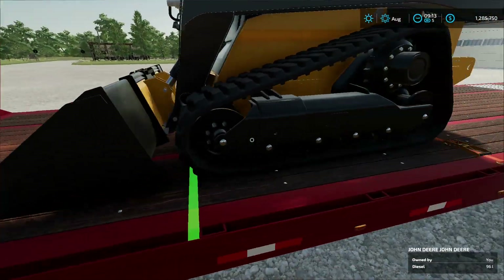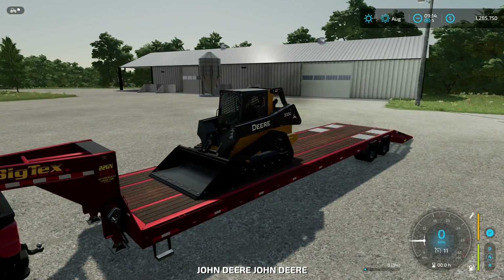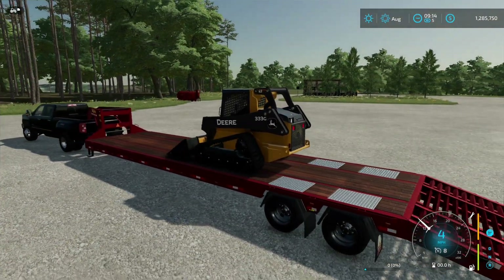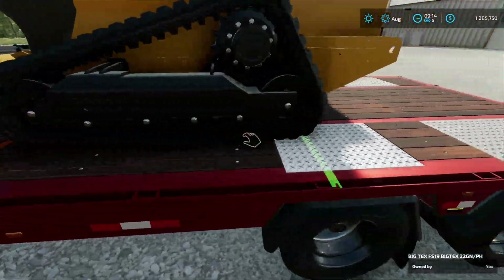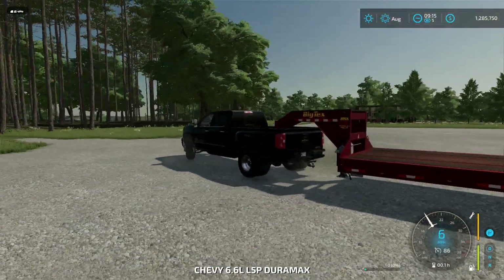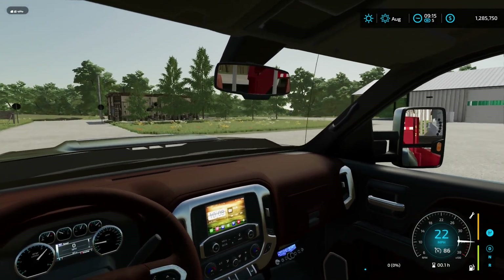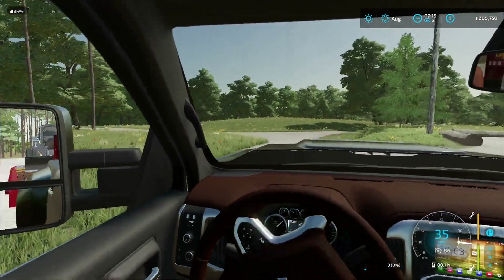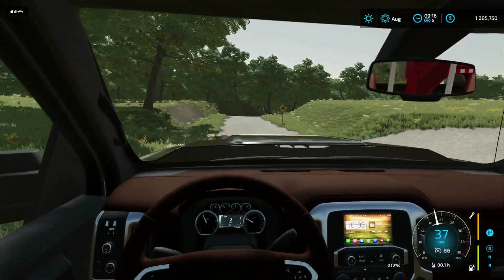We're going to actually move the skid steer back a little bit now, just enough to kind of get it off the tongue of the truck. Because guys, weight distribution when hauling things like this is key. If your weight's not distributed correctly, it's going to be a sucky drive. But we got the skid steer back there now — it is going to be a drive to get this one where it goes, for sure.